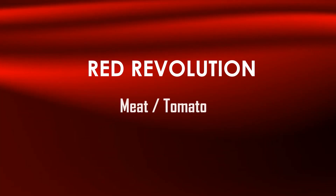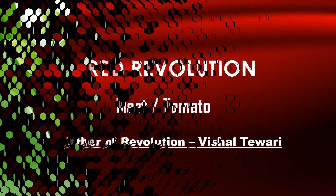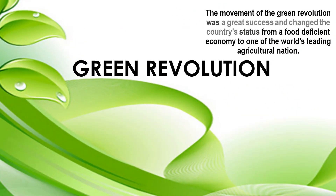Red Revolution is related to meat and tomatoes. The Green Revolution was a great success and changed the country's status from a food-deficient economy to one of the world's leading agricultural nations.